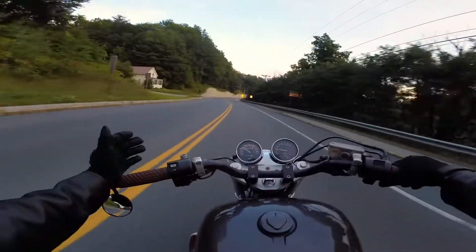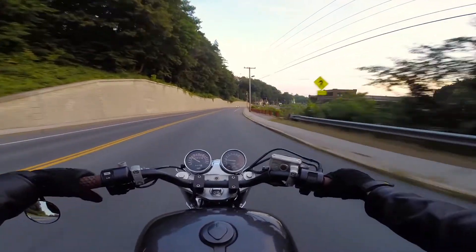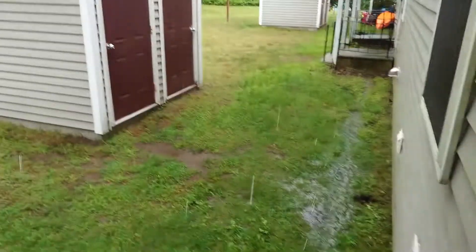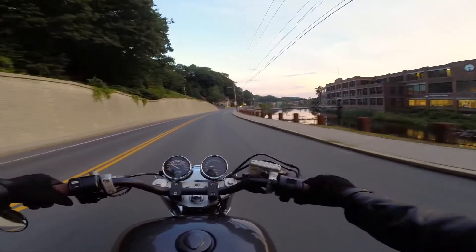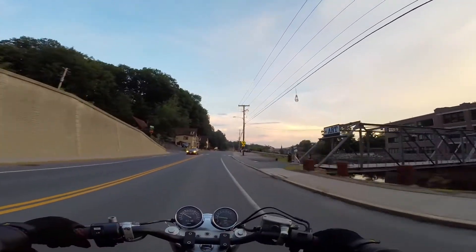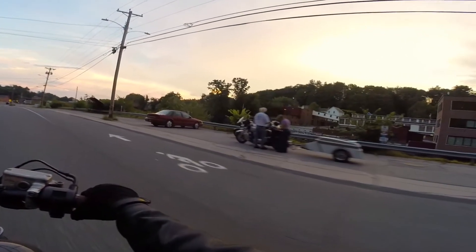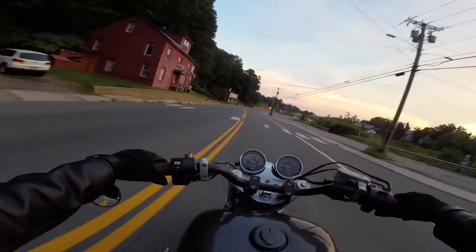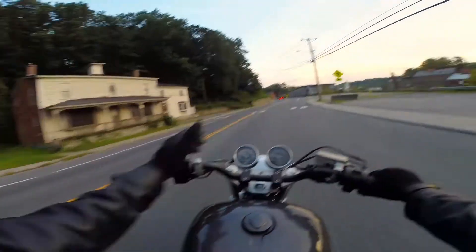I wanted to go out and film for you guys, but my town randomly had hurricanes back to back. I don't even live in an area where we get hurricanes, but lo and behold. At least we get nice views right now — look at those clouds. So what we have instead is me in my little workshop showing you this jacket.